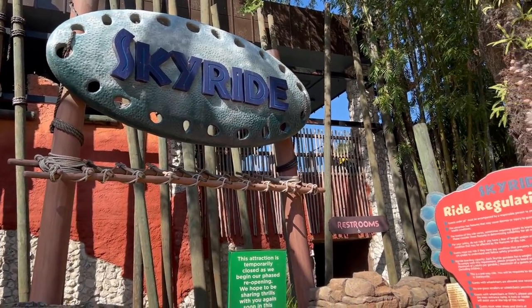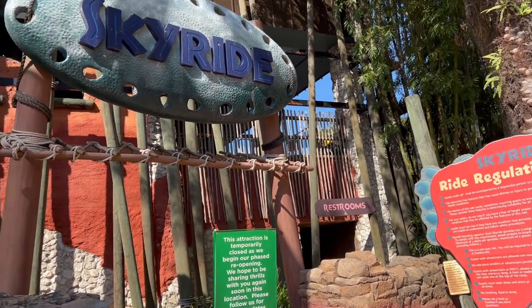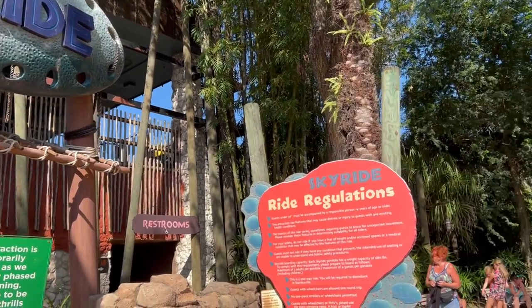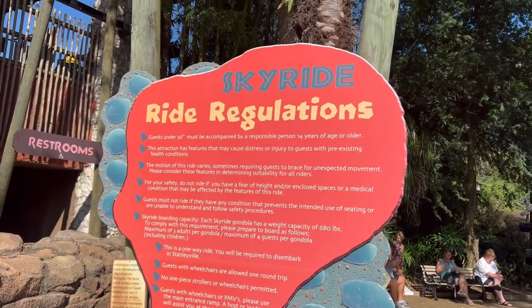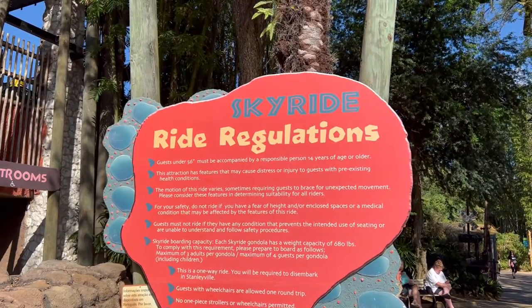Looks like Skyride is still closed. This does require the highest level of height — you've got to be 56 inches. Apologies, it says you can be accompanied by someone 14 or older.